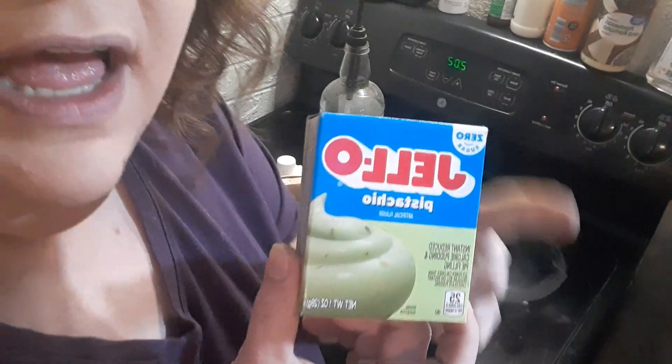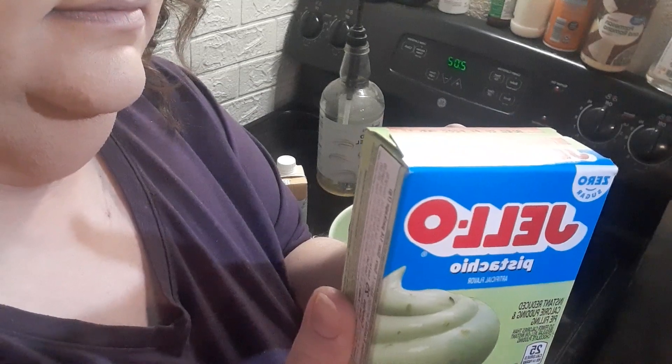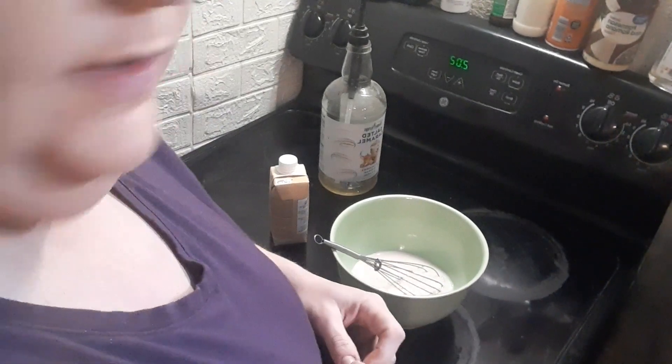One full box of the instant sugar-free pudding. It's got to be the instant, guys. Got to be the instant, or it's not going to set up.